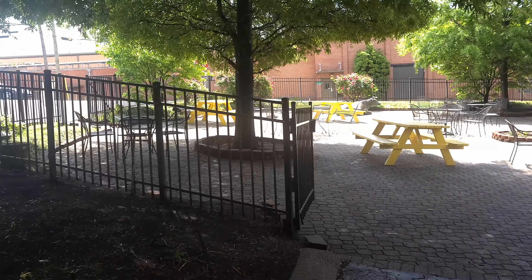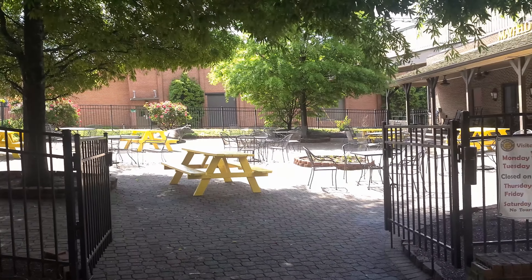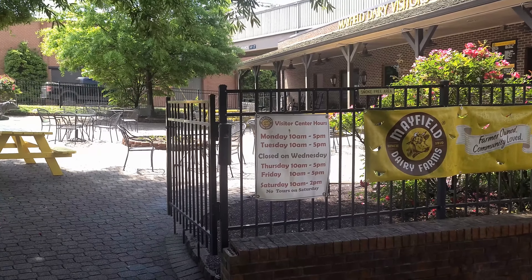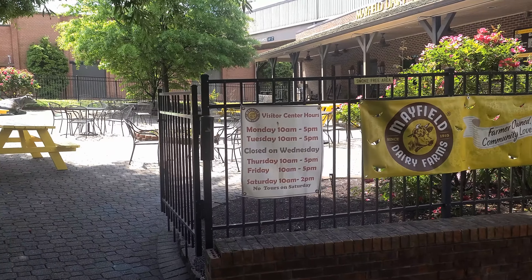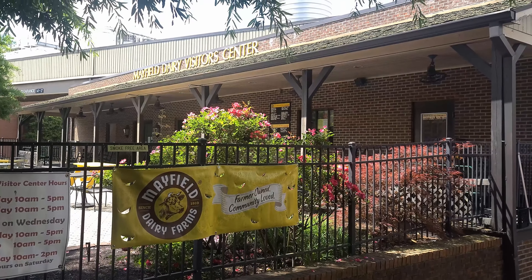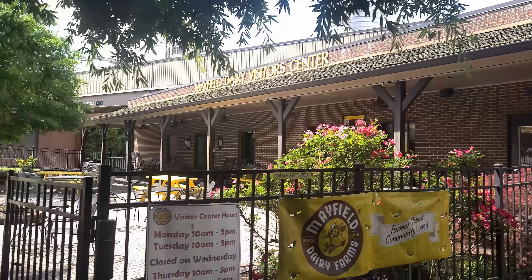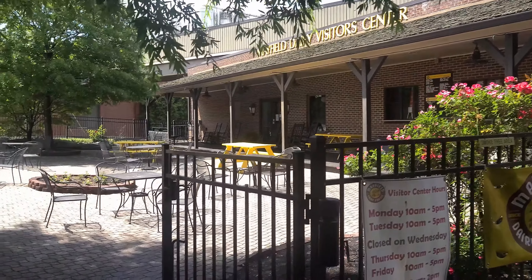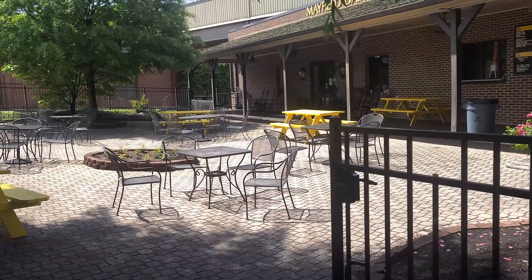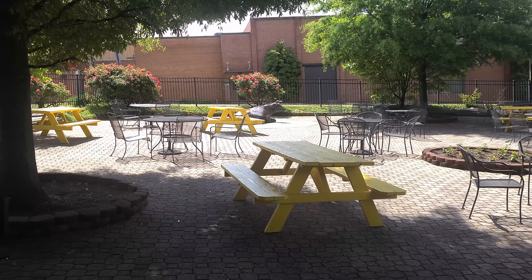They have a nice little sitting area with a cow sitting over on the other side, and here are their visitor center hours and tours. We are going to be doing a tour here in just a few minutes and it is only $8.50 per adult. They don't allow filming inside while we are going through, but everything else we are going to try to get you some footage on.